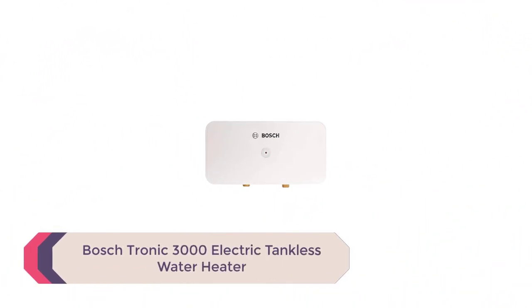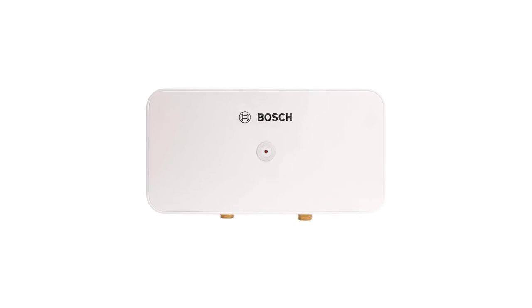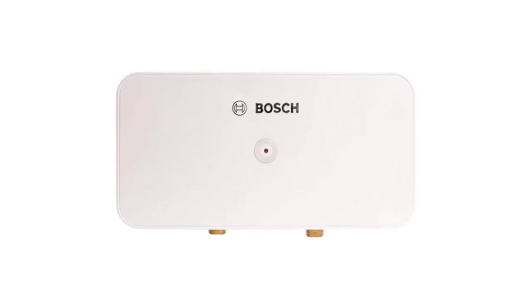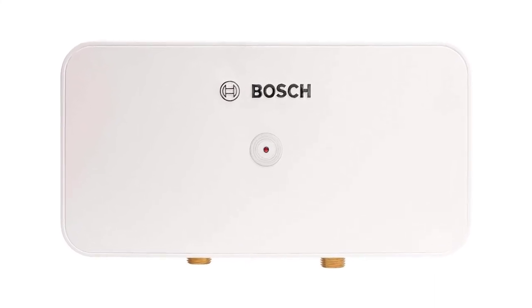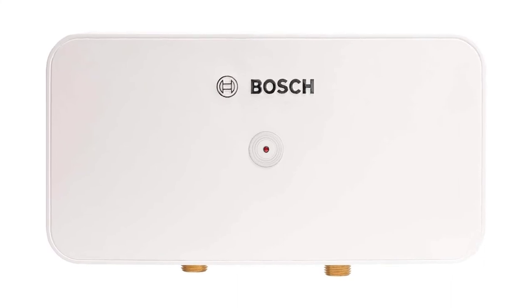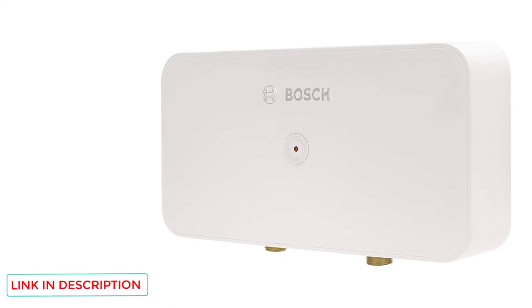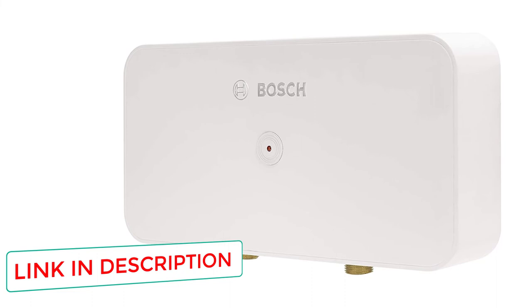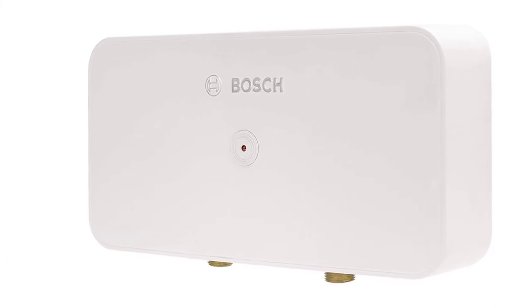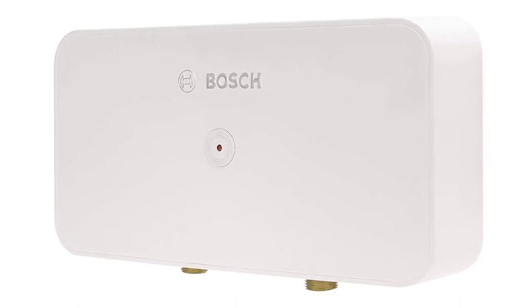Number 1: Boschtronic 3000 Electric Tankless Water Heater. The Boschtronic 3000 is the perfect option for underneath sinks in kitchens and bathrooms. It produces 0.8 to 1.1 gallons of hot water per minute based on a temperature rise of 45 to 65 degrees — important to consider if you live in a colder climate where groundwater is cold. Best of all, it's available for less than $170, and you can install it yourself if you have plumbing experience.